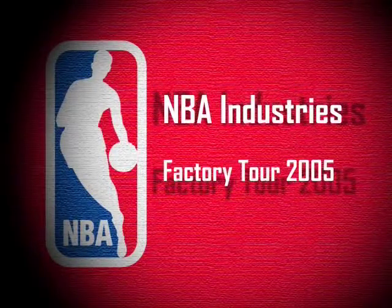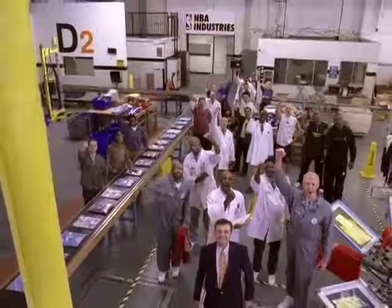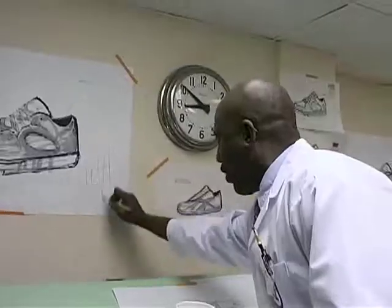Welcome to the NBA Industries Factory Tour. Here at NBA Industries, our team is dedicated to bringing you the greatest apparel on earth. And what makes it the greatest apparel on earth is that NBA professional gear is made by the NBA professionals themselves.